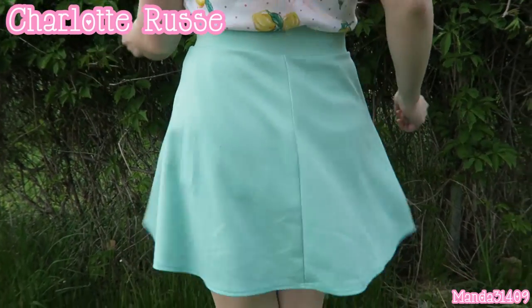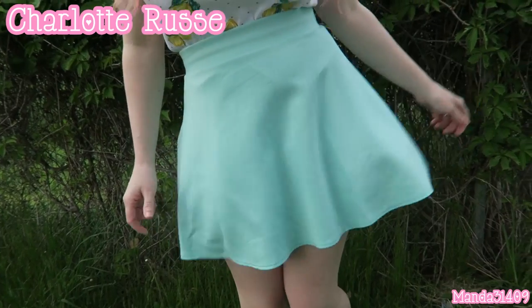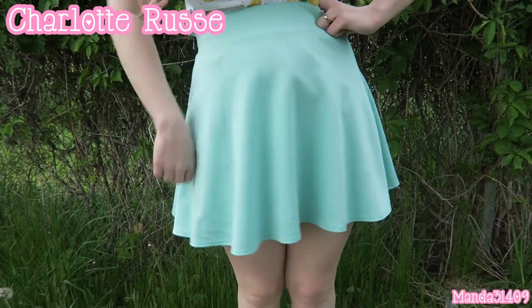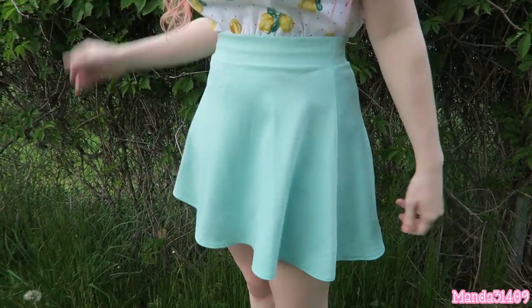Next up is my skirt from Charlotte Russe. It is mint and it's kind of like a skater style. I wear these high-waisted with my shirts tucked in — this is one of my favorite styles to wear, so fun and cute.